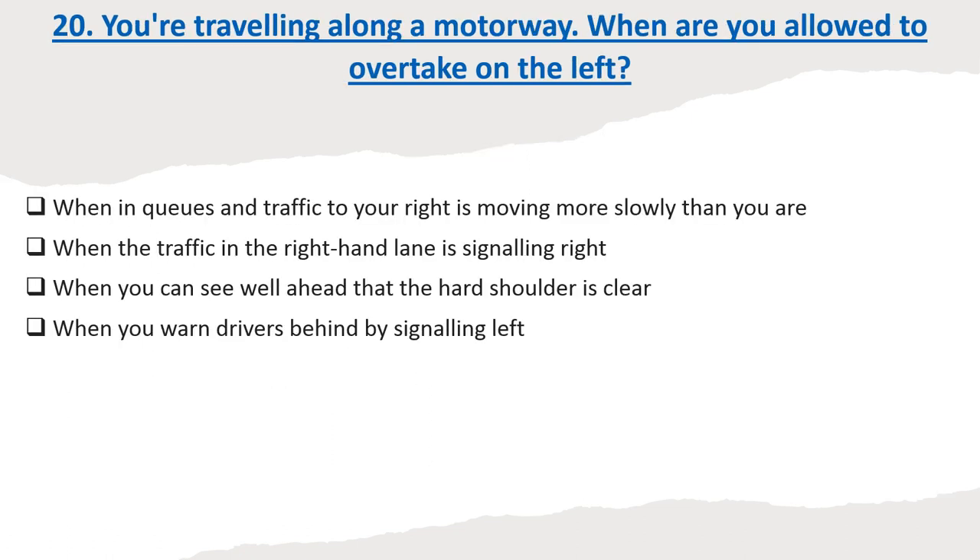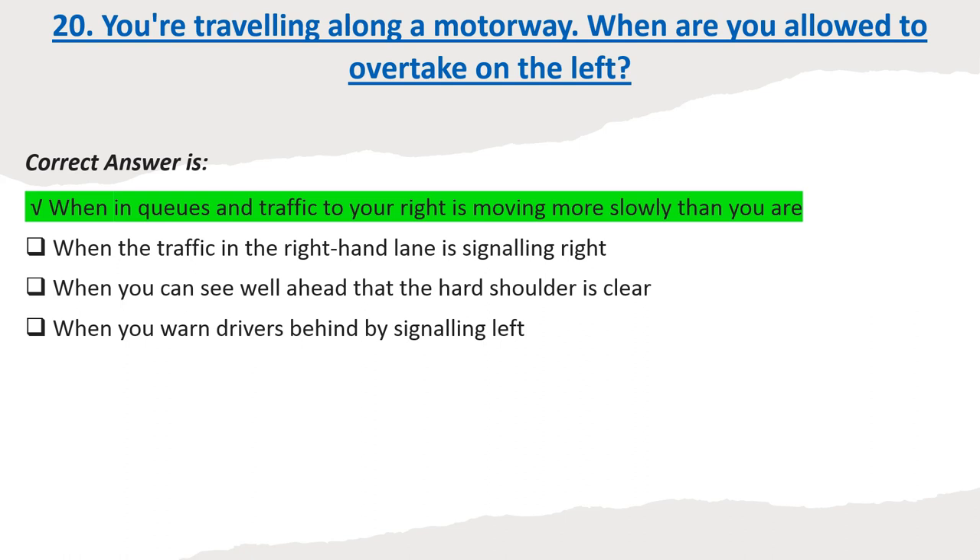Question 20: You're travelling along a motorway. When are you allowed to overtake on the left? Options: When in queues and traffic to your right is moving more slowly than you are. When the traffic in the right-hand lane is signalling right. When you can see well ahead that the hard shoulder is clear. When you warn drivers behind by signalling left. Correct answer: When in queues and traffic to your right is moving more slowly than you are.